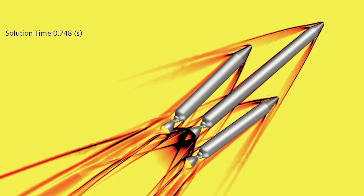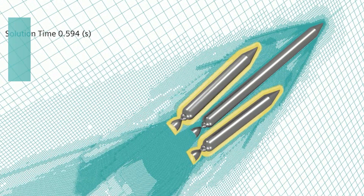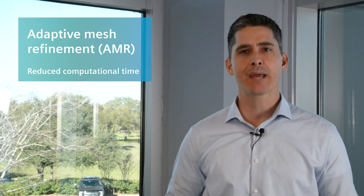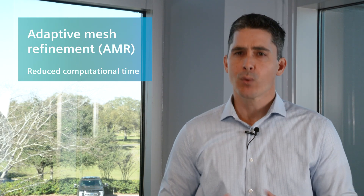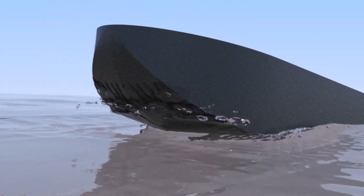Simcenter Star CCM+ is well known for the most robust meshing technology in the business. We continue to build on this with the introduction of Adaptive Mesh Refinement, or AMR, which dynamically refines the mesh where needed. While this idea is not new, Simcenter Star CCM+ takes it to the next level with model-driven refinement.